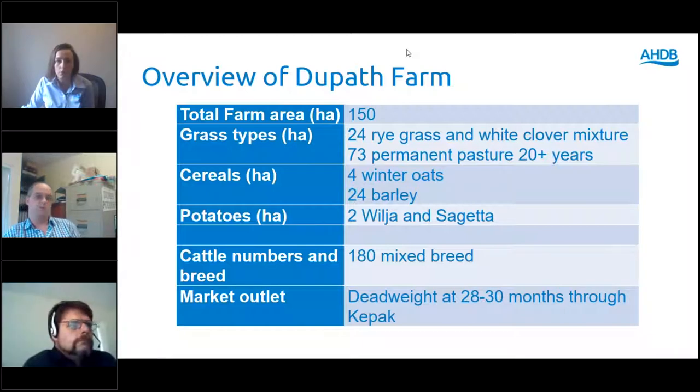Good afternoon everybody. I'm Adrian Coombe, I'm at Jupath Farm, Callington in Cornwall, where as you can see on the screen it's a very mixed farm with cereals, potatoes, cattle and sheep. We use the cereals to feed the cattle and the sheep and also as an in-and-out for grass, for reseeding.